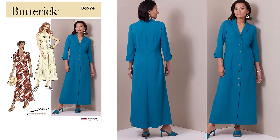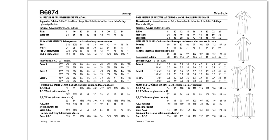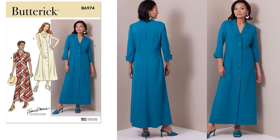The next pattern is 6974 — a shirt dress, and you guys know I love a good shirt dress. This is a Palmer & Pletsch classic fit shirt dress with bust darts, front waist darts, back darts, and sleeve variations. It's an average-to-sew pattern in two envelopes: 8–16 and 16–24. Fabric options include cotton, cotton blends, gabardine, linen, crepe, or double knits. Personally I don't think I'd pick this one up, but if you like the style go for it.